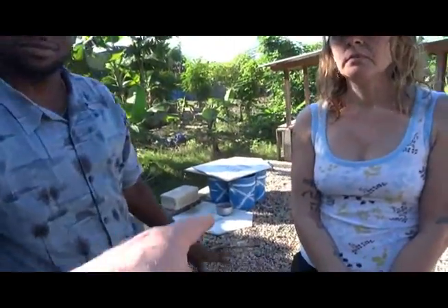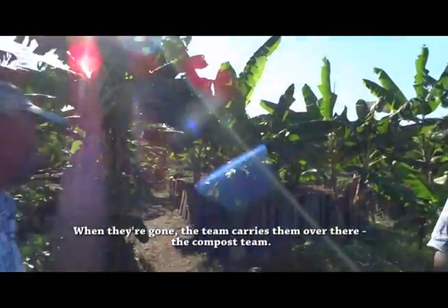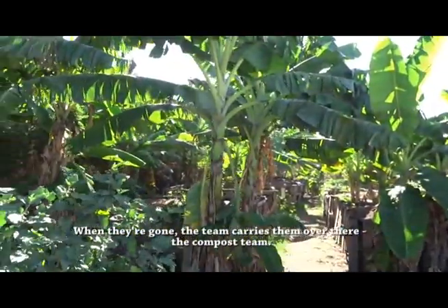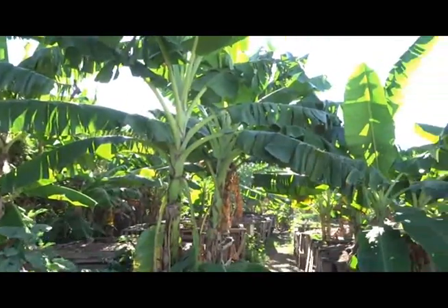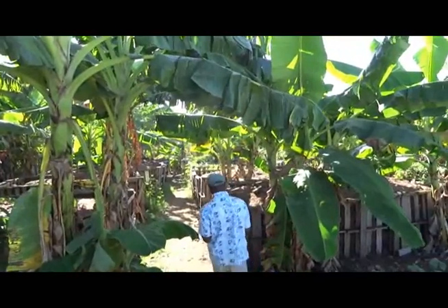When they're setting these buckets, they're just setting them here with lids on them. When they're gone, there are teams — the compost team. These are the compost bins. Wow, this is nice.